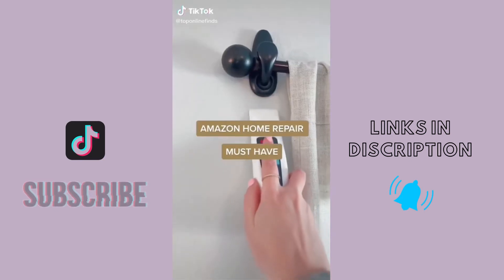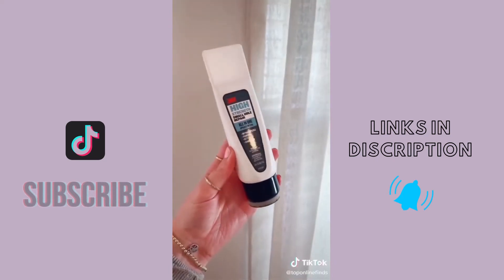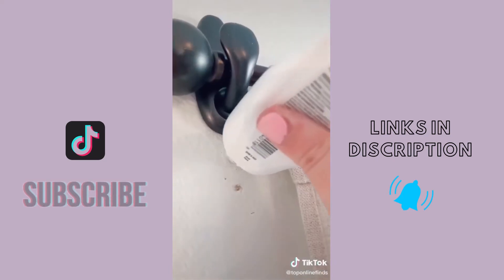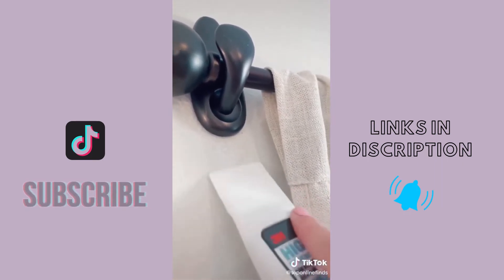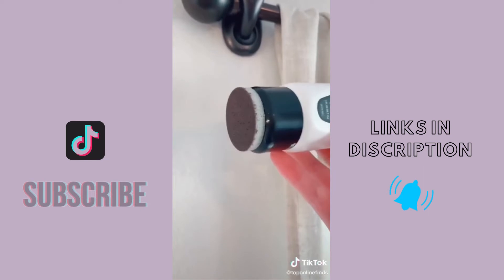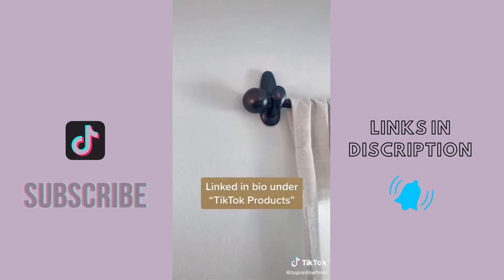If you have any small holes in your walls from artwork or nails that you need to repair, you need this all-in-one wall repair tool. Inside it has spackle primer that you just fill the holes with, then flip it around to the other side to smooth it all out and wait a few minutes for it to dry. On the end cap there's a buffing tool that you sand it all out with. Just like that, in a few minutes, all your holes are filled.